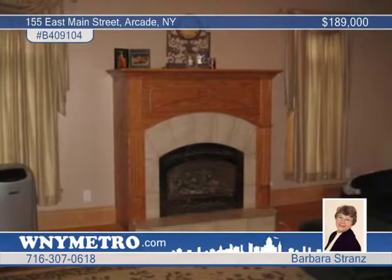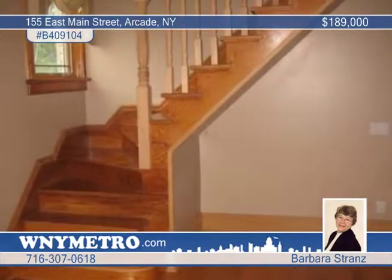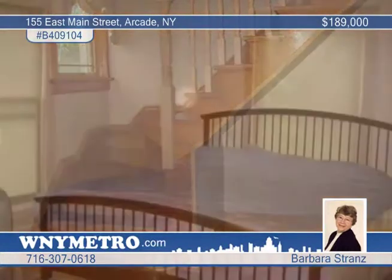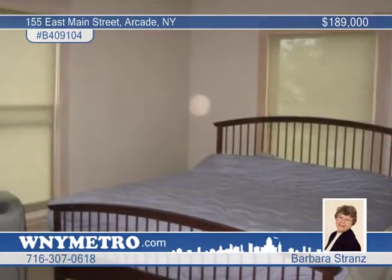The second story has four large bedrooms and a full bath with a jacuzzi tub. The bonus attic is insulated and drywalled with new skylights, a cathedral ceiling, and new windows, and would make a great game room.